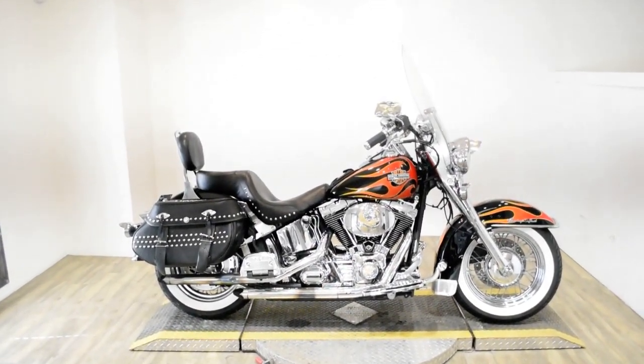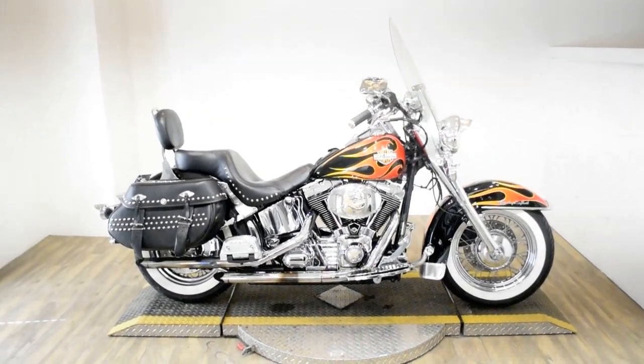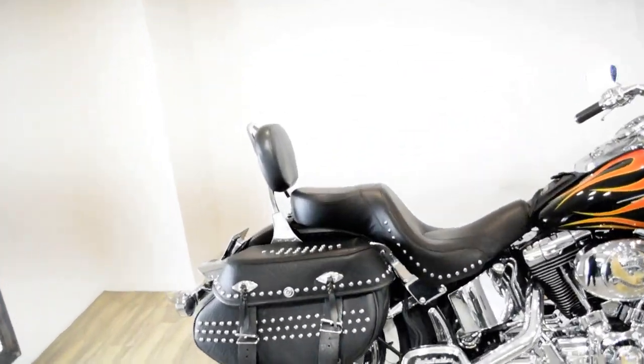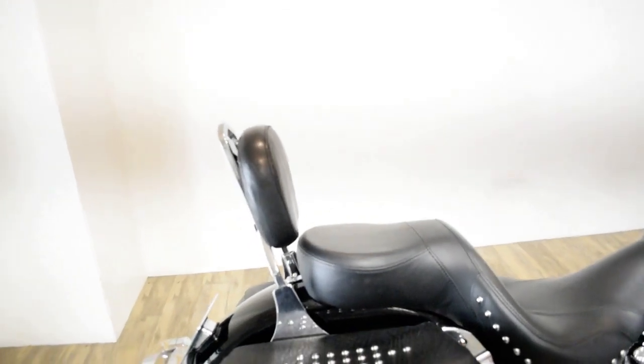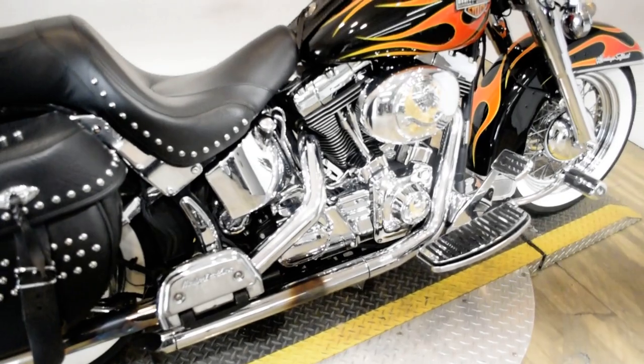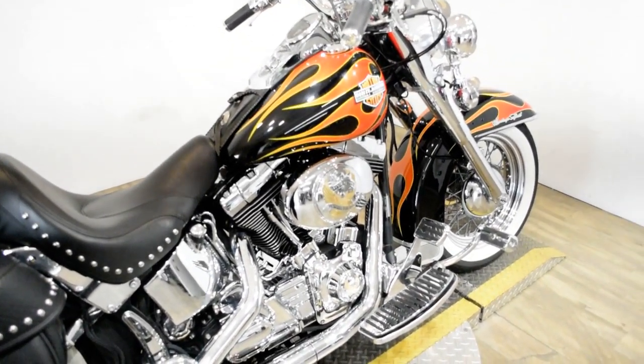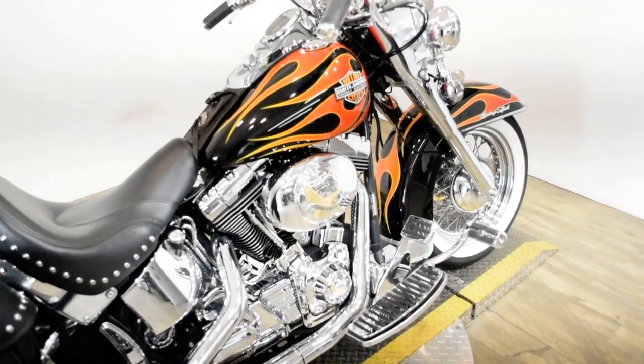Monster Power Sports is offering this 2002 Harley Davidson Heritage Softail. To see more photos of this bike, to get pricing information, to fill out a credit app, and to see what your trade is worth, visit MonsterPowerSport.com.